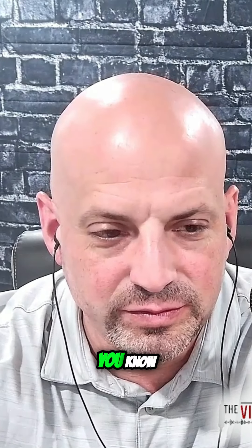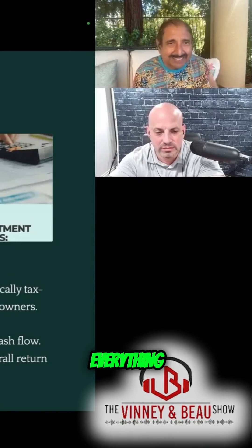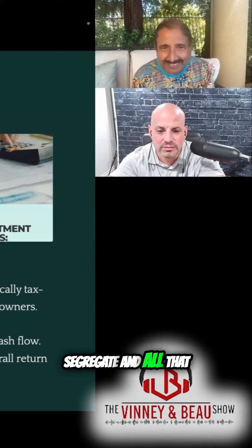This is depreciation deductions because there'll be so much furniture and everything, and you could cost-segregate and all that.